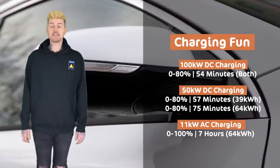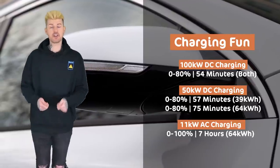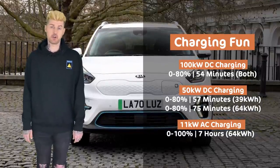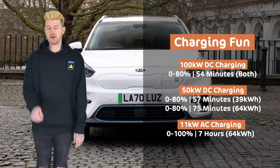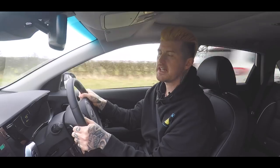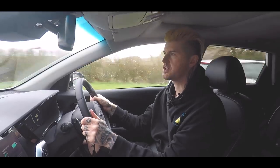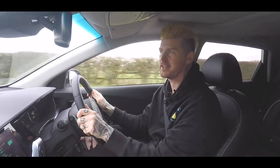Wow. Either way, it has a combined charging system as standard, which means that either version can charge at speeds of up to 100 kilowatts. That's very fast. The top spec 4 Plus model gets 11 kilowatt onboard charging too. But if you're just plugging your e-Niro into a seven kilowatt wall box, which you probably are, it's going to take about nine hours to charge up. But I think the more important thing is how much thought Kia has put into making sure the charge goes back out of the battery as slowly as possible.